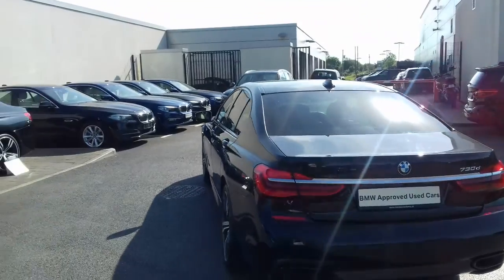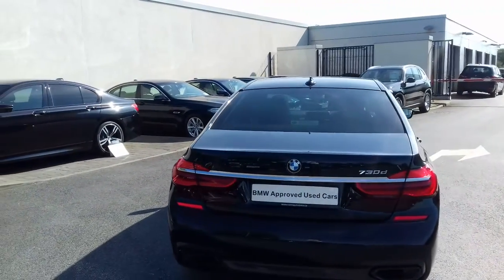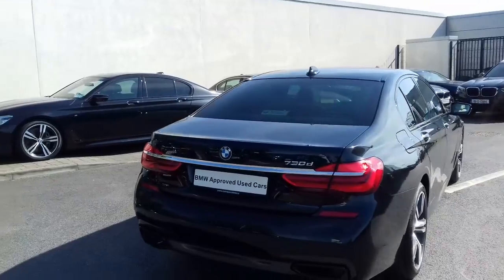All of our cars come with two years unlimited mileage warranty, two years of emergency service cover and roadside assistance, and a full history check.